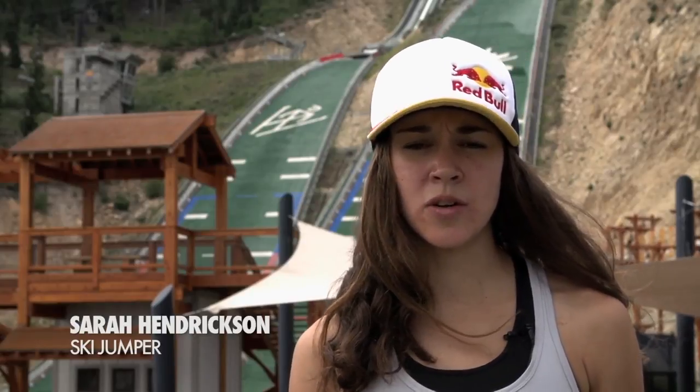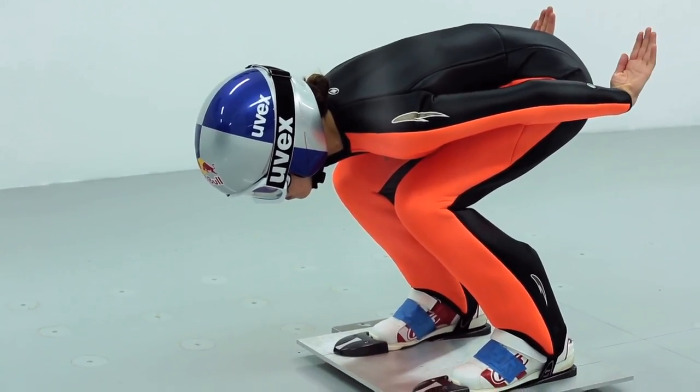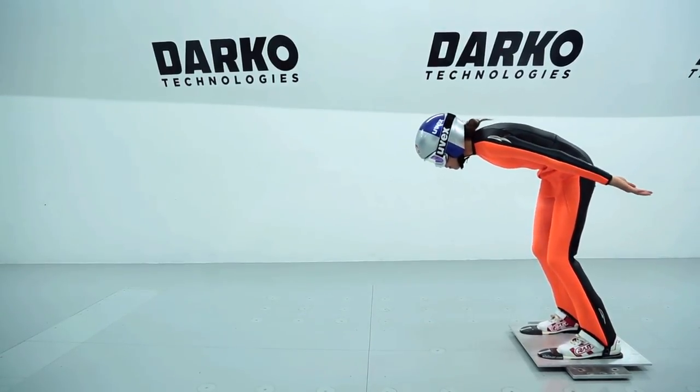This was my first experience in a wind tunnel. A lot of ski jumpers do a bunch of equipment testing in there. I didn't really know what to expect, but I had an awesome time. It was really fun to get in my in-run position and move my arms around and see which is faster, because those are the small things that can give us an advantage on the hill.